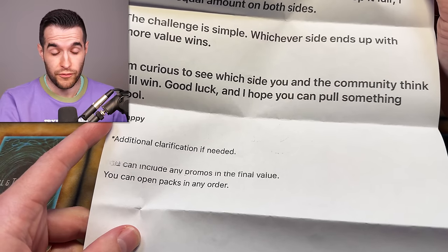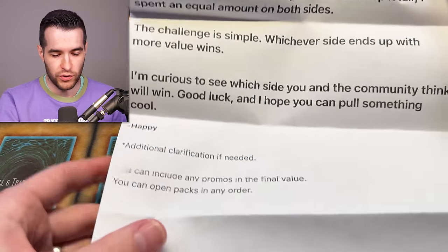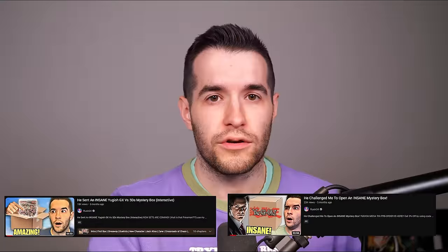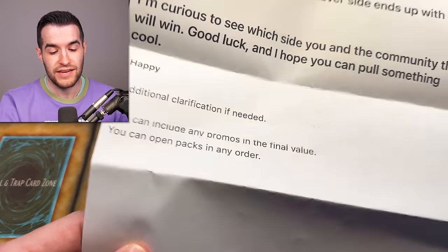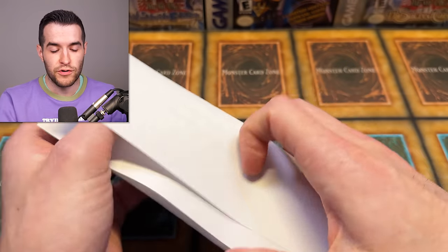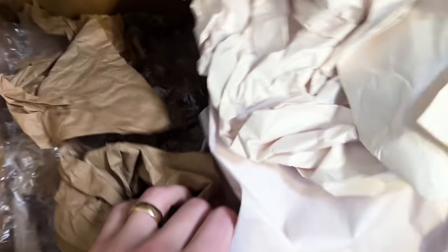This is from Happy, who has sent us multiple mystery boxes before. They're usually crazy ones where you're trying to match it to the duelists and stuff - we'll put those up on the screen because they were really fun. Go check those out if you didn't see them. You can include any promos in the final value, you can open packs in any order.